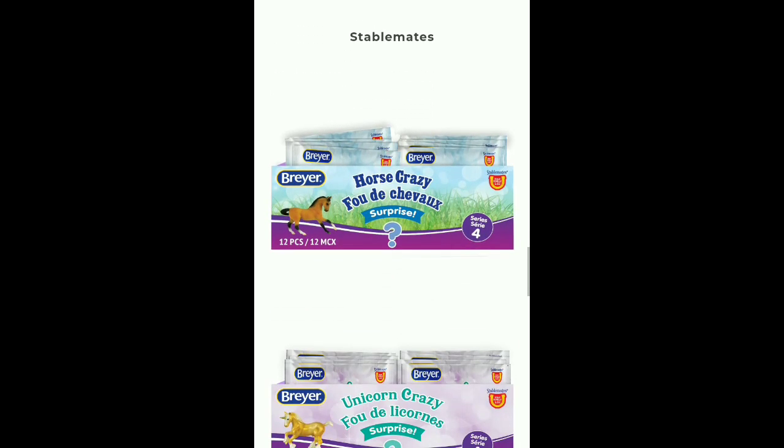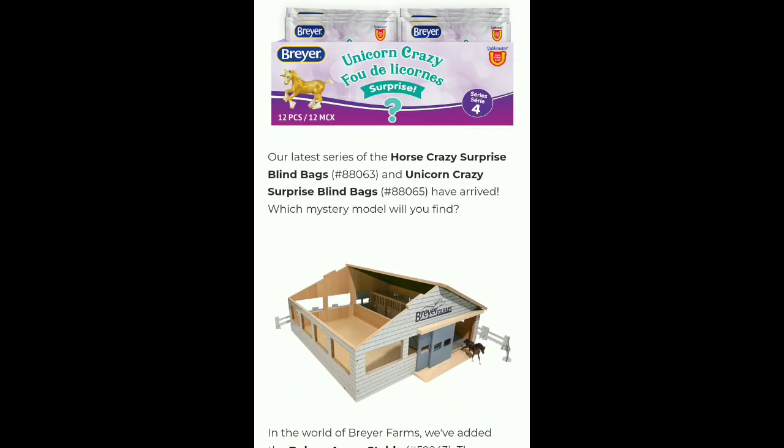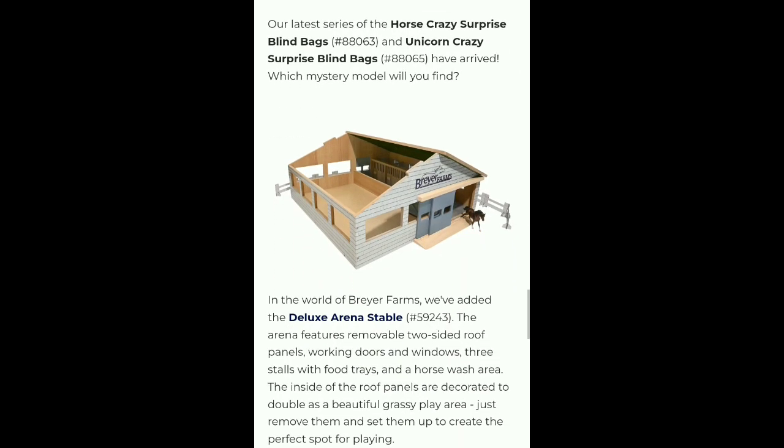And then for Stablemates, we have some Stablemates surprises, unicorn surprises, and a new Stablemates barn.